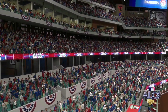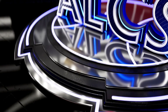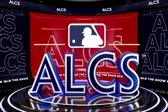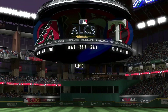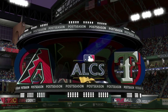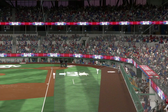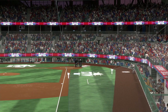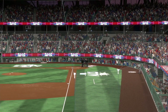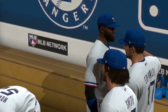The stage is set for what should be a really good game one as this series gets underway. Introductions wrapping up down on the field and first pitch just minutes away. We've got the American League Championship Series — the Arizona Diamondbacks and the Texas Rangers. I'm John Shambi joined by my partner Chris Singleton. You can feel the energy in the ballpark. These two teams have fought through so much adversity to get here. When you get here, you forget about individual statistics and play for the team.